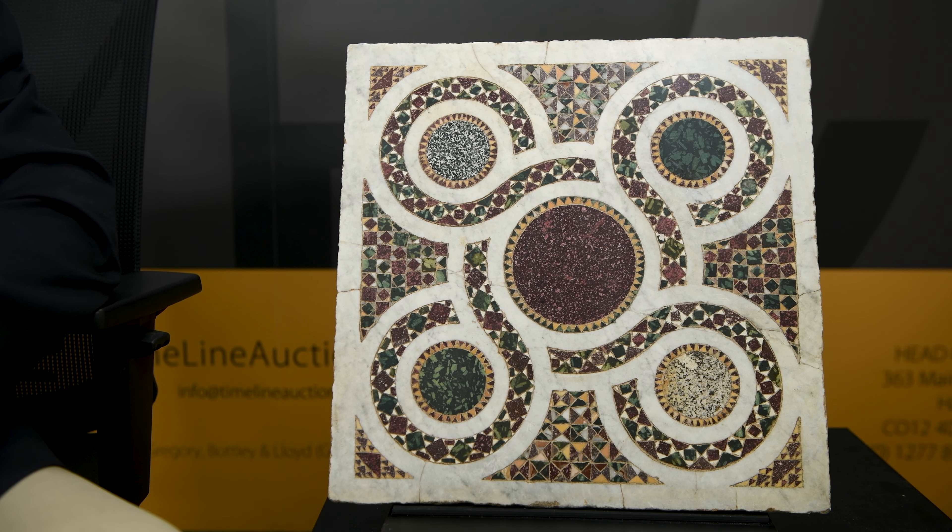This sort of Cosmati work dates from the 11th and 12th centuries AD. Sometimes those Cosmati marble workers in Rome did reuse original ancient Roman mosaics, so it's a form of early recycling really — except that the Cosmati designs are very definitely from the later period.